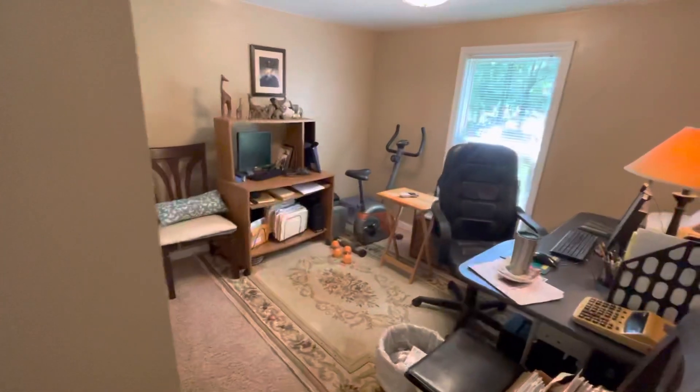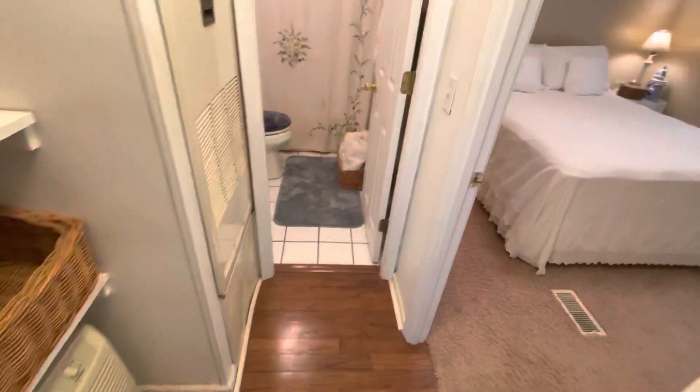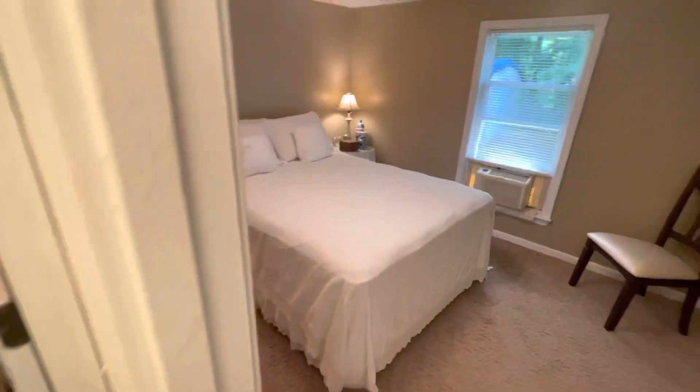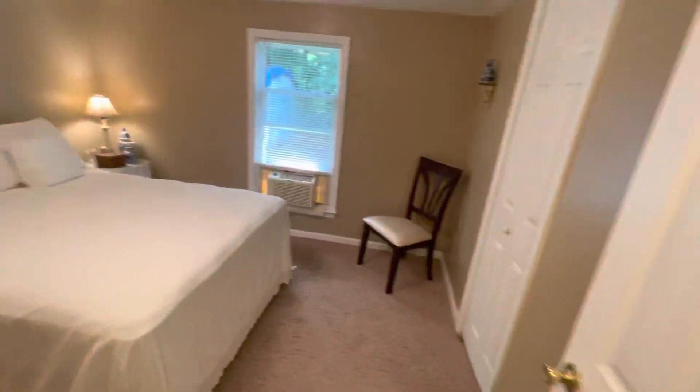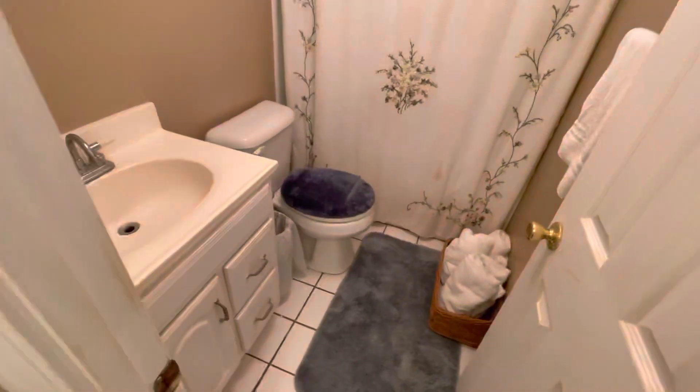This is bedroom number two — they're using it as an office. You've got your closet right there. And this is bedroom number three. It has central heat hooked up. Otherwise, you're using window units for AC right now currently.